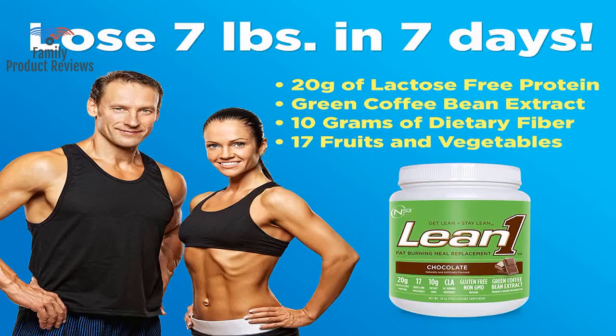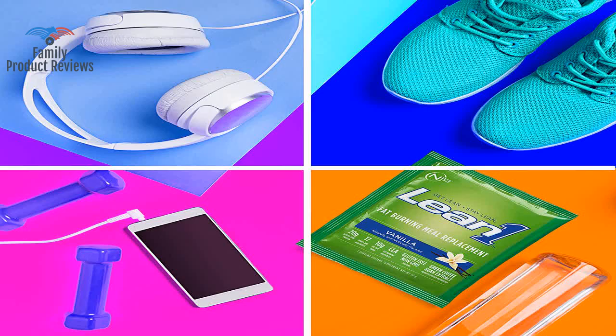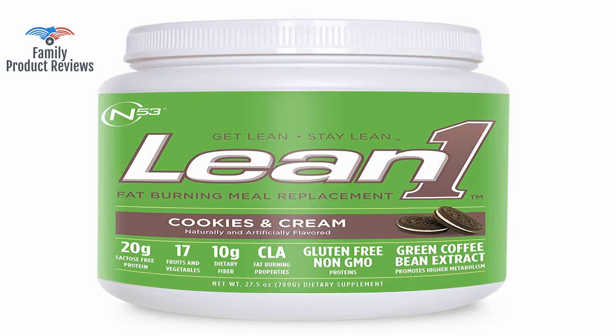The new version of this product — not shown or described in the product listing as of 3/13/18 — has reduced calorie content to 170 calories per serving (was 220), and removal of cane juice solids.